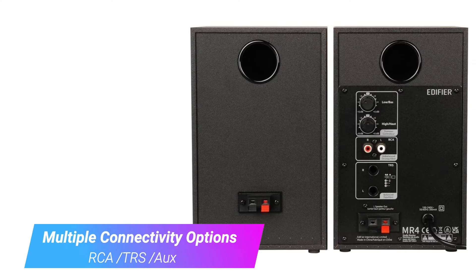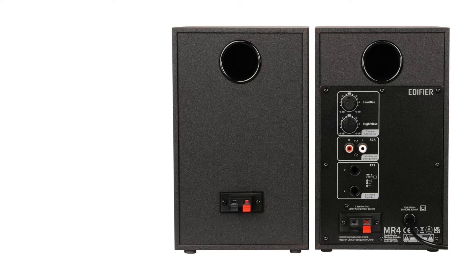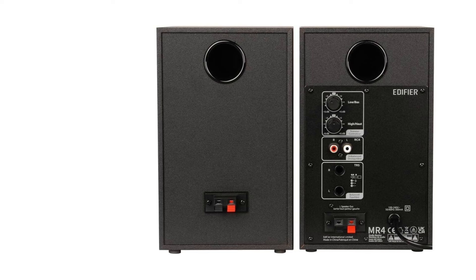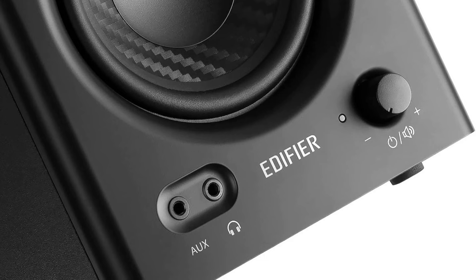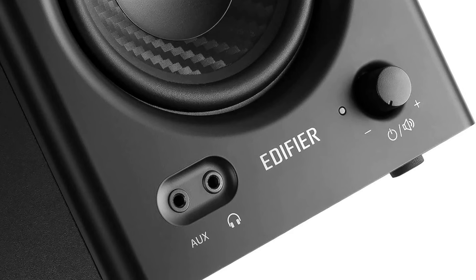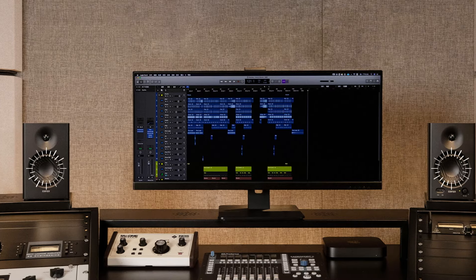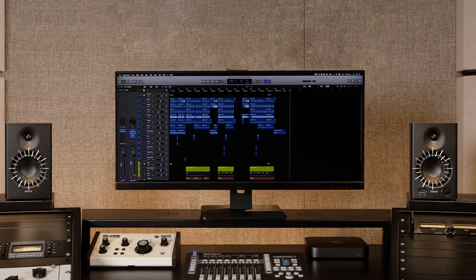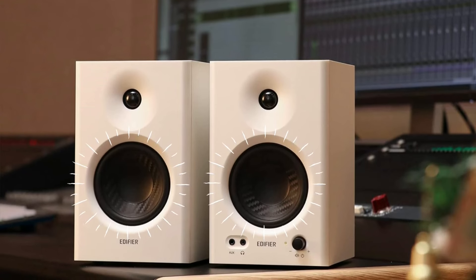The active powered bookshelf speakers come in black or white. Connectivity options are ample, with RCA and TRS balanced inputs for audio interfaces, along with a convenient aux input on the front of the right speaker. While lacking Bluetooth, optical, or USB connectivity, an included RCA to 3.5mm cable ensures easy connection to a computer. Controls include a power and volume dial on the front, and EQ dials for low and high frequencies on the back, with dual sound effect modes offering subtle enhancement in music mode and a neutral response in monitor mode.